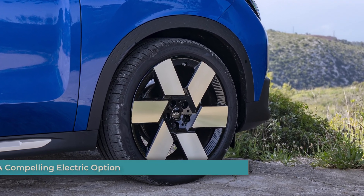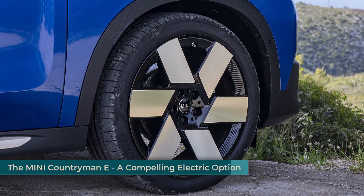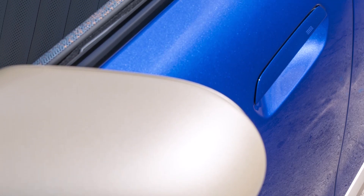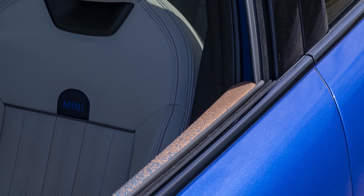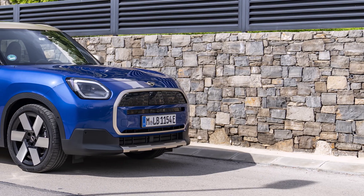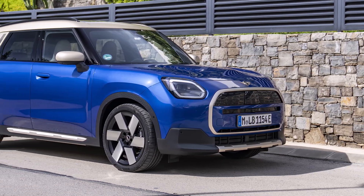The MINI Countryman E represents a significant step forward for MINI in the electric vehicle segment. This spacious and stylish crossover SUV offers a compelling combination of practicality, performance, and advanced technology. With its impressive range, quick charging capabilities, and comfortable interior, the Countryman E is a perfect choice for families and adventure seekers looking to make the switch to electric driving without compromising on space, comfort, or performance.